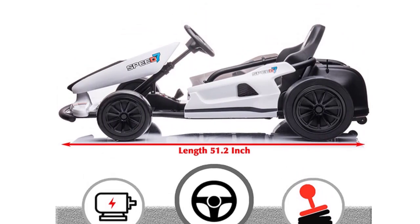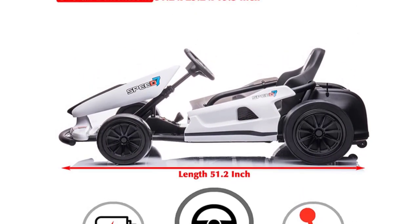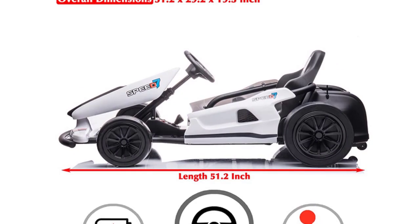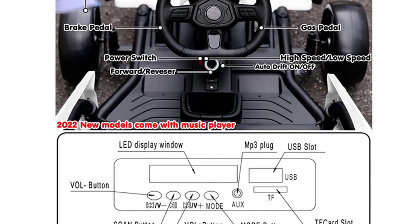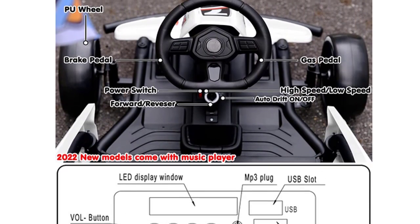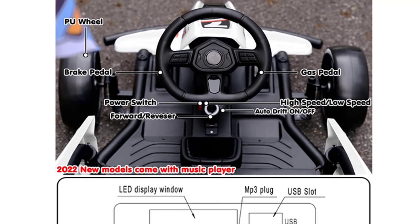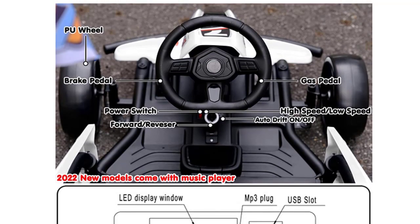This electric go-kart comes with an accelerator pedal and brake pedal. Kids can drive themselves around via the pedals and steering wheel, and easily switch between normal driving and drift mode. It comes with a control box for easy switching between driving modes and adjustable pedals. The combination of PU front tires and extra-wide PC rear wheels makes this the ultimate drifting vehicle.